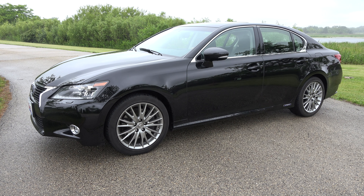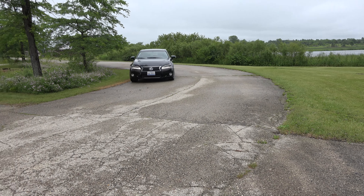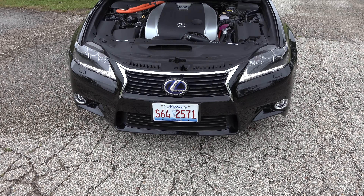While not as sporty in styling as its GS350 siblings, the 450H is definitely no slouch in the performance department. It's equipped with a 3.5-liter V6 engine as well as an electric motor. Combined, they produce 338 horsepower. Zero to 60 time for the GS450H is an impressive 5.6 seconds.